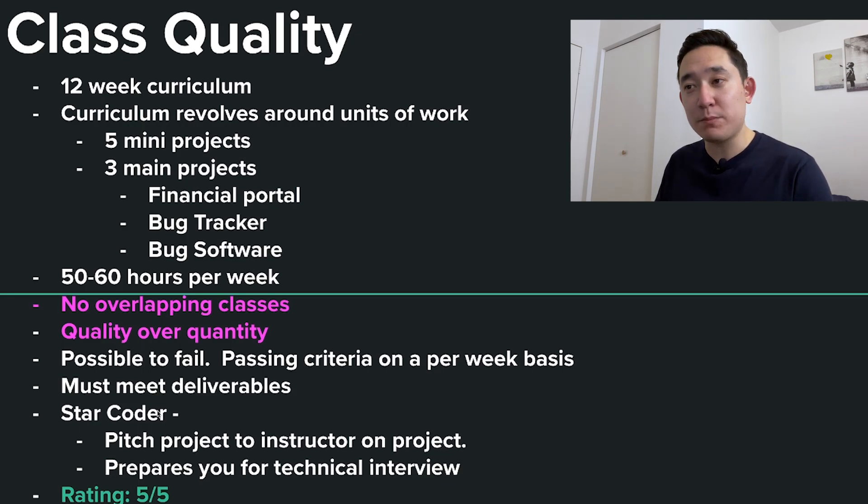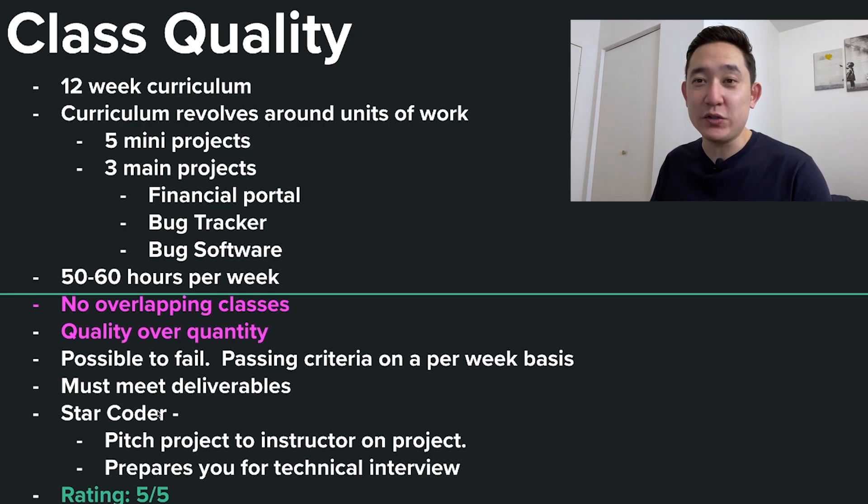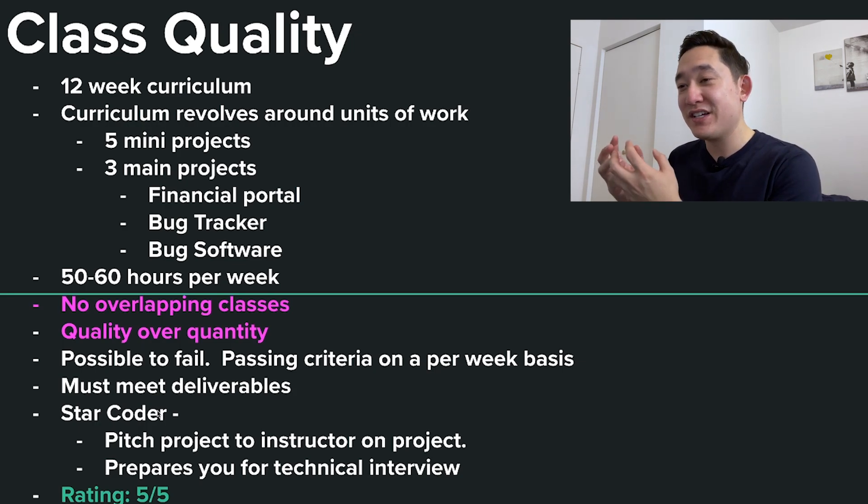One thing I love about this bootcamp right now is there are no overlapping classes, which is super important to me. The major appeal of no overlapping classes is that you know the whole company is focused on you and your batch of students — Coder Foundry is valuing quality over quantity. It is possible to fail while attending; the passing criteria is based on meeting specific deliverables. They also emphasize a 'star coder' program where students pitch a project to instructors, which essentially prepares you for a technical interview and makes you comfortable presenting your code.